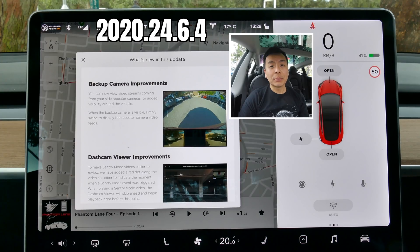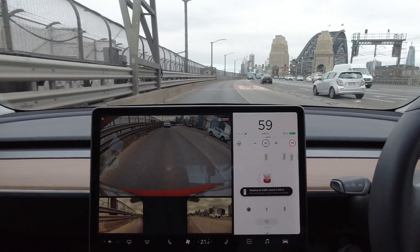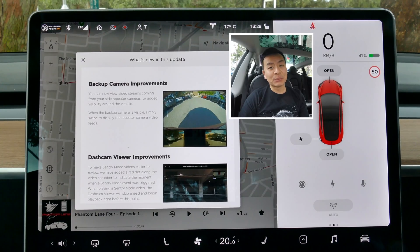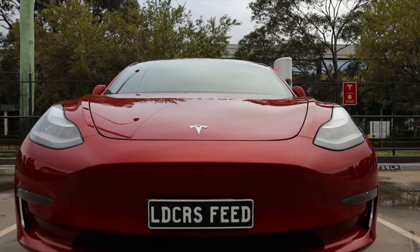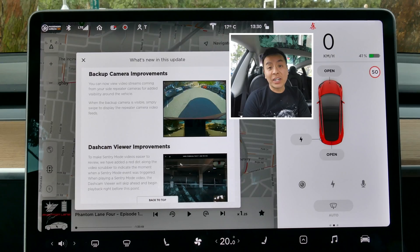Today we're going to talk about the new software update 2020.24.6.4 in our Tesla Model 3, including real-time side repeater cameras while you're driving and parking. There are five aspects of this update which I'd like to touch on today.